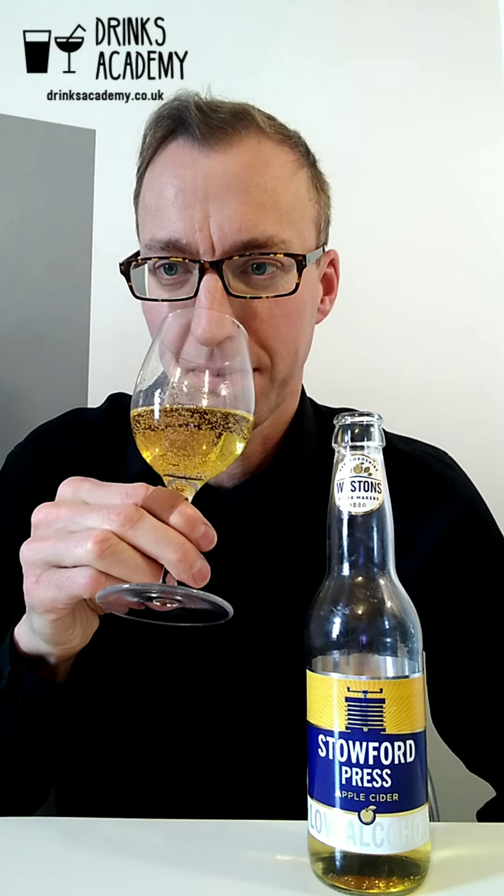There's a nice bit of carbonation and it is kind of medium dry — so it's not a dry cider, it's kind of in the middle. It's got a good mouthfeel to it, it's sort of medium bodied. It doesn't feel like it's lacking alcohol, and I'm quite impressed with that. Probably if you served this to someone, I don't think they'd be able to tell the difference between this and a normal cider with alcohol in it.